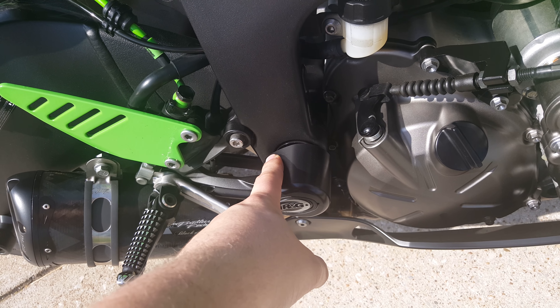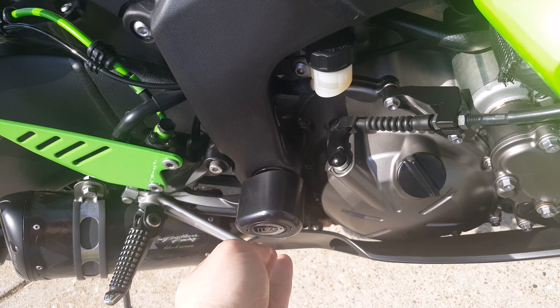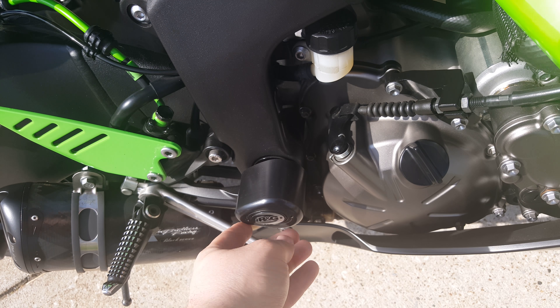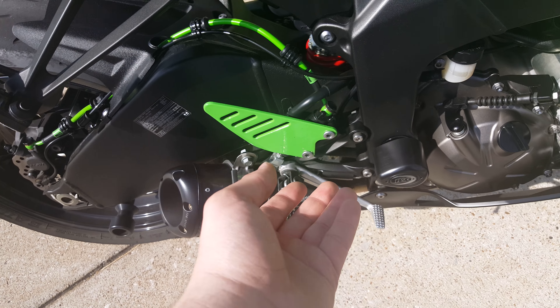I originally wanted something like a plug to fill in the spot. They do offer a plug that says R&G, but I saw these and figured extra protection — you know, what can you beat?